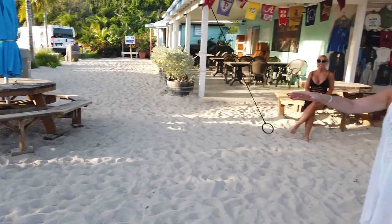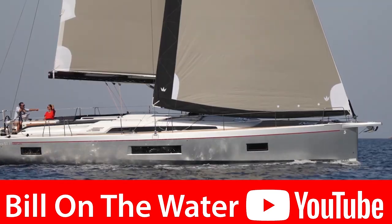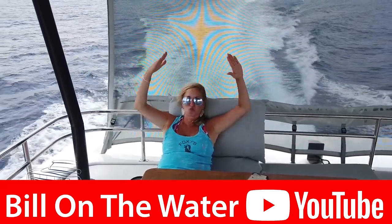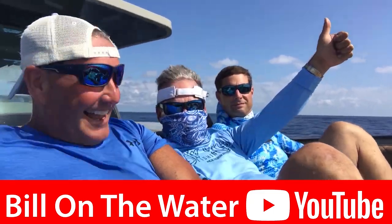From paradise, I'm Bill and I'm on the water. I sure hope you loved that video — if so, please hit the like button. More importantly, subscribe to my channel, because I'm your source for everything boating, yachting, and the waterfront lifestyle. I'm Bill and I'm on the water — see you next time!